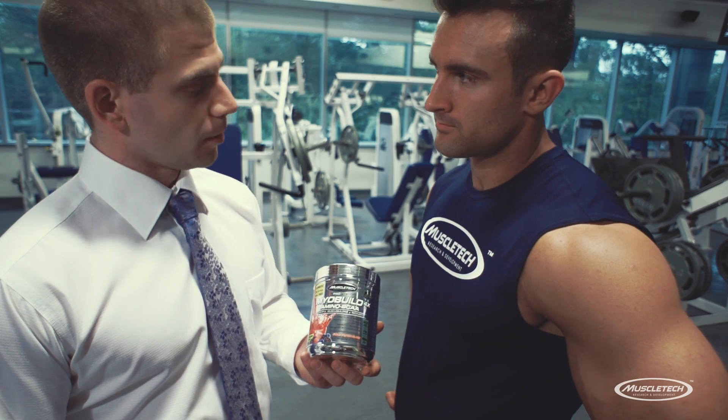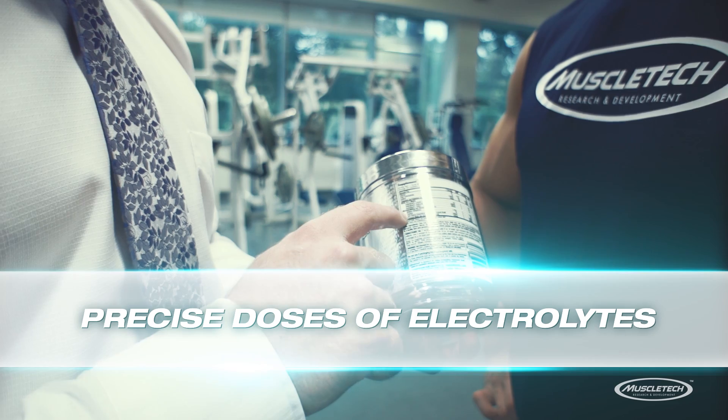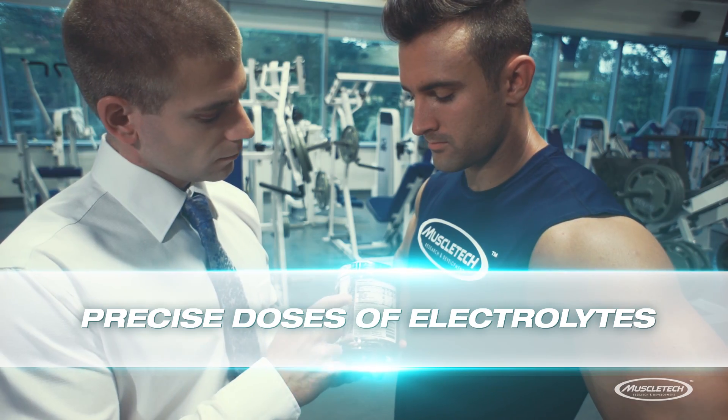And to make it a truly complete formula, we've also infused it with precise doses of electrolytes to help replenish stores that are depleted during your workout.